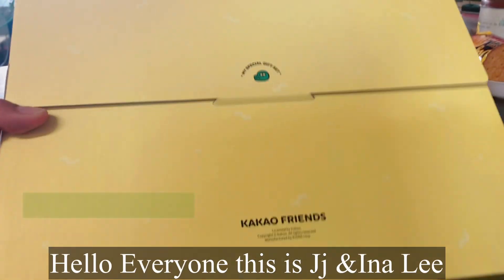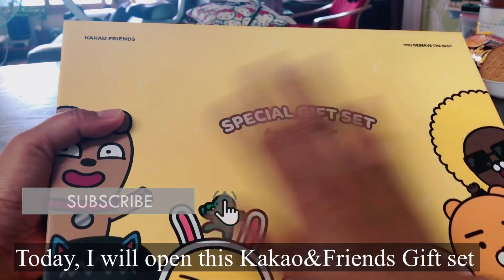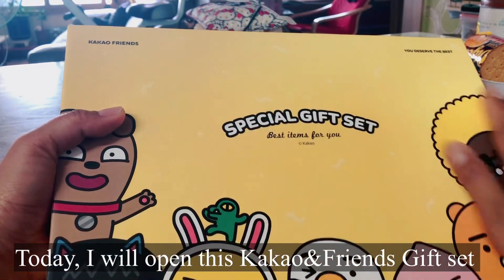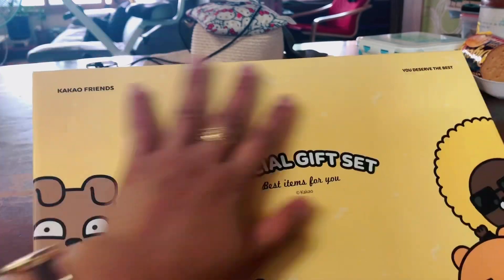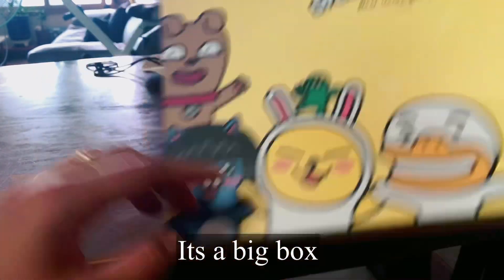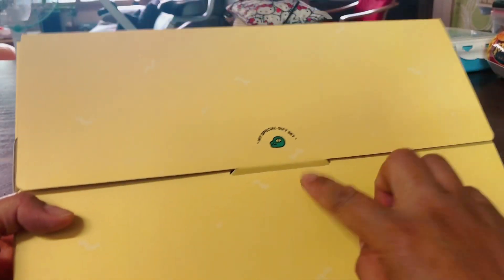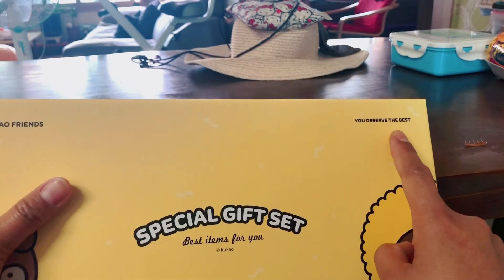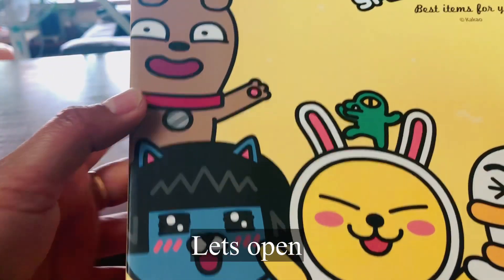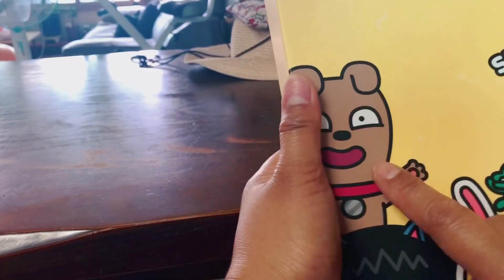Hi everyone! This is JJ and Ina Lee here. We're going to open this special gift set, best for you from Ina's teacher. So it looks like this — it's a big box. Kako and friends. Kako and friends — you deserve the best. So cute! So here are the Kako and friends.